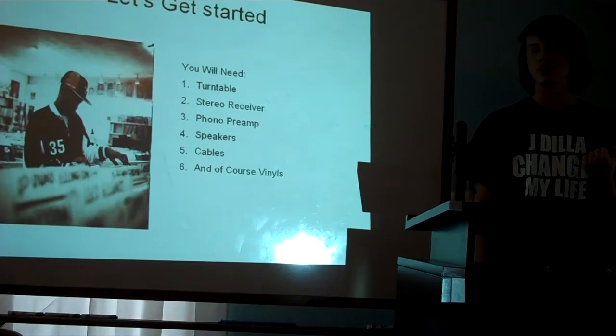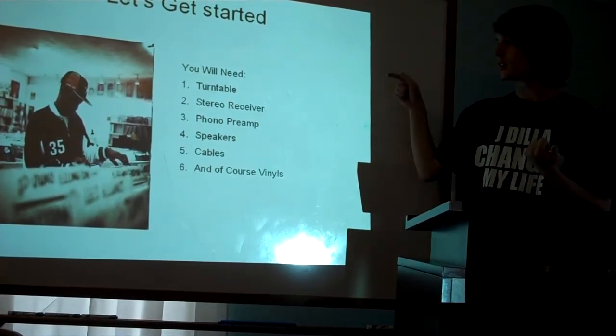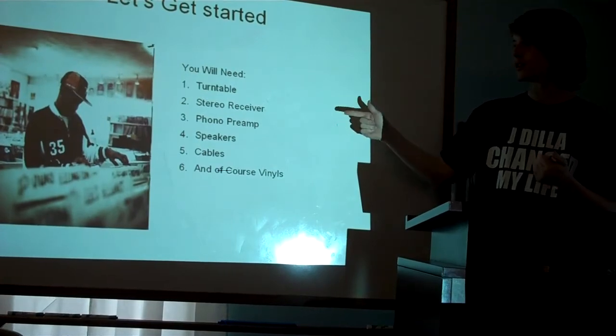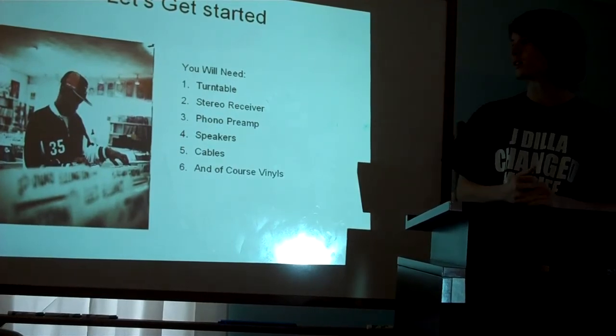What you'll need to get started — it's not cheap but it's all worth it — is a turntable, stereo receiver, preamp, and speakers. All that should come with cables, and of course you'll need vinyls.